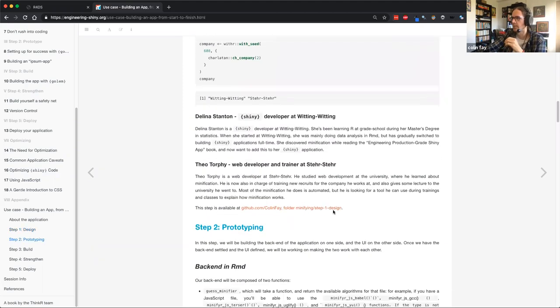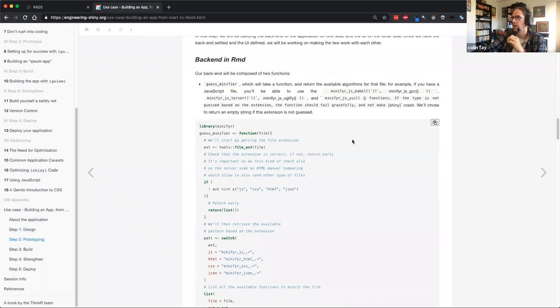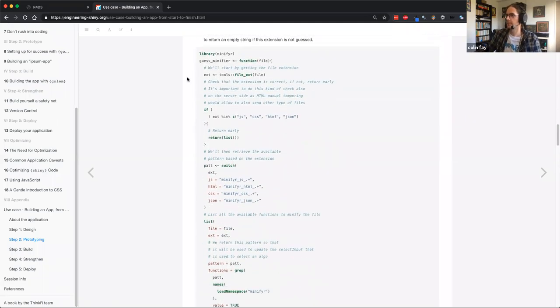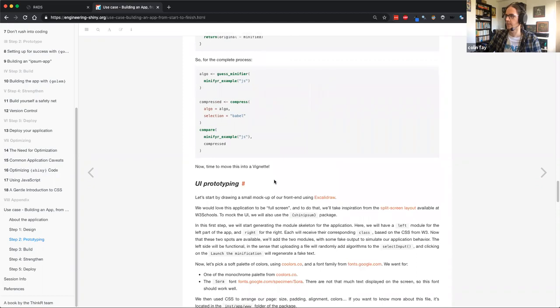This is an example of building personas. The idea with this app is to build an application that minifies CSS and JavaScript — in web development you take your CSS file and remove unnecessary spaces to create the smallest file possible because every byte counts on the web. The functions to minify a file don't need Shiny to work, so the idea is to write these functions outside of Shiny inside an R Markdown file.